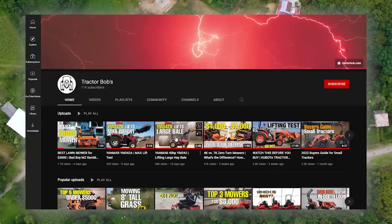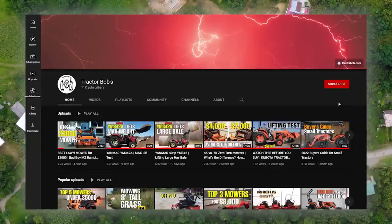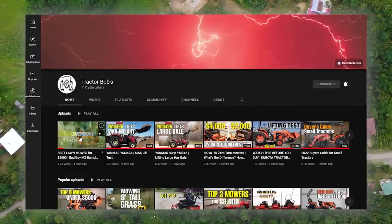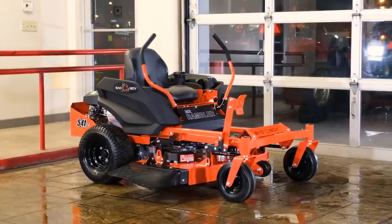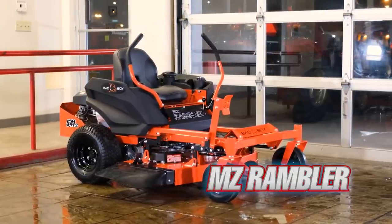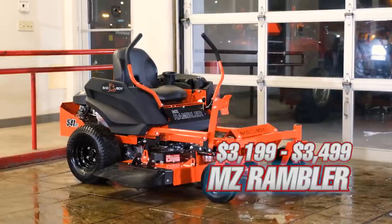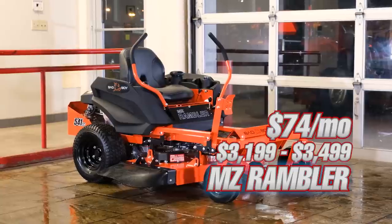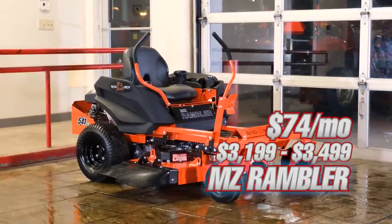If you're interested in lawn mowers that cost somewhere between these two prices, check out the Tractor Bob's YouTube channel after this video. The first mower we'll be looking at is the Bad Boy MZ Rambler with a cash price of $3,199 to $3,499, and financing at around $74.14 a month, according to Bad Boy's website.